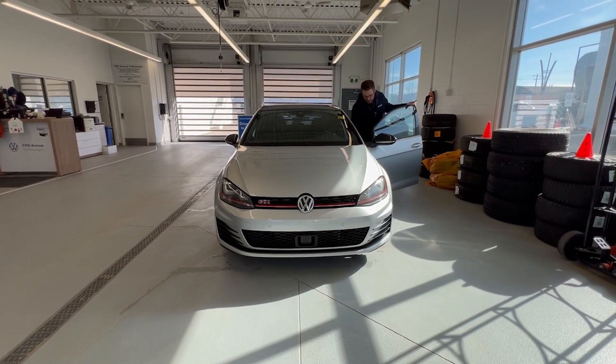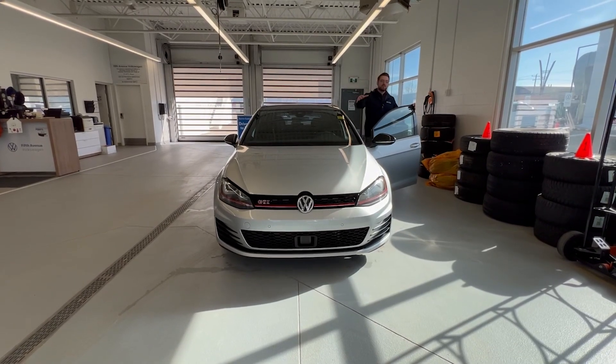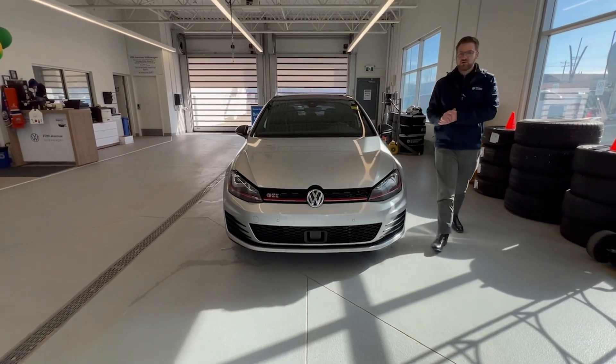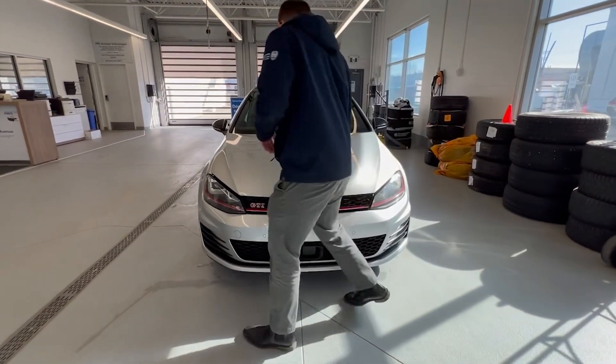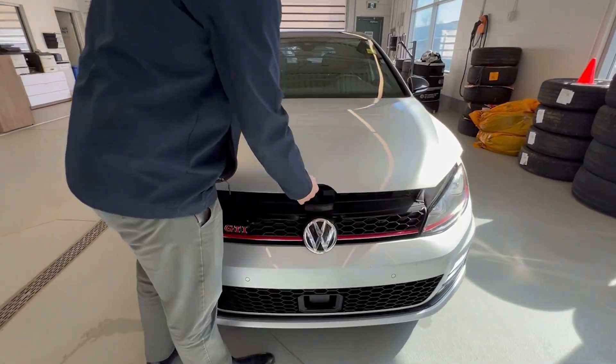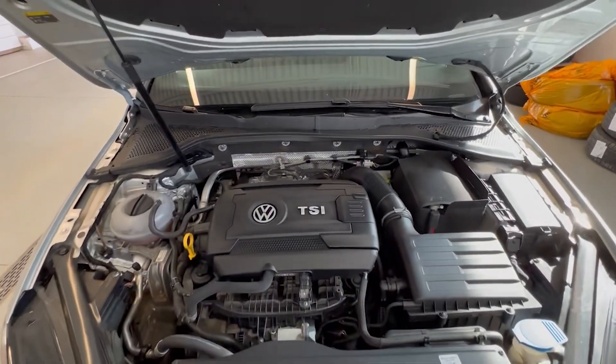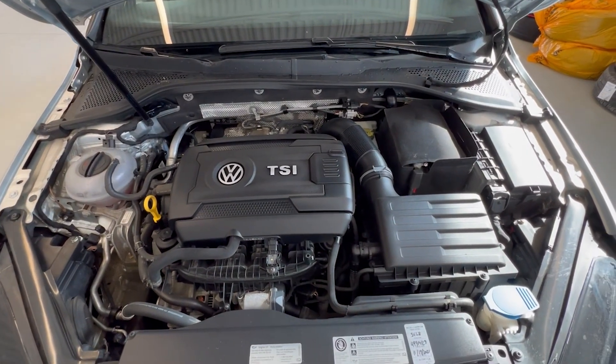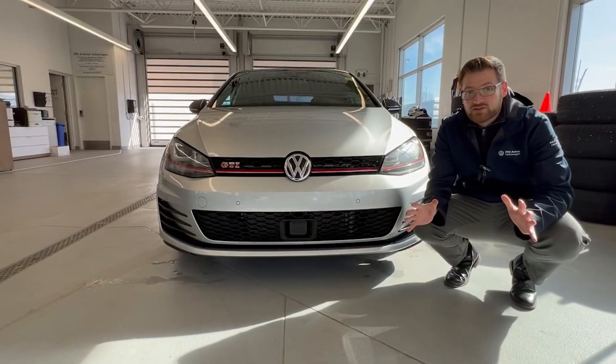Just like every GTI we've featured, this one comes with the legendary 2-liter turbocharged four-cylinder engine, making 220 horsepower and 250 pound-feet of torque. It's paired to the legendary 7-speed DSG, gets a combined 10.1 liters per 100 kilometers, and goes from zero to 100 in just under six seconds.